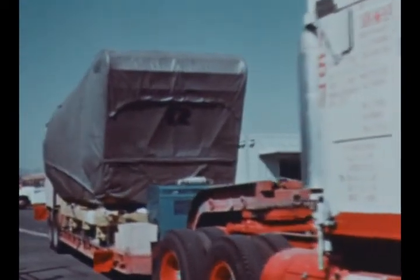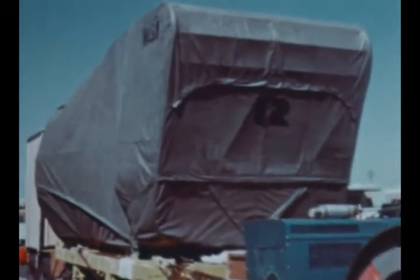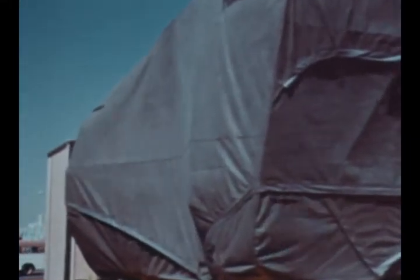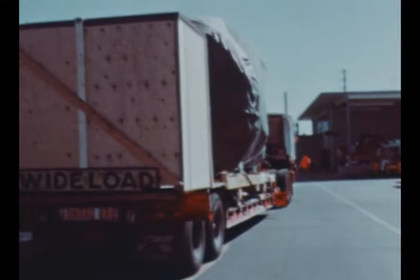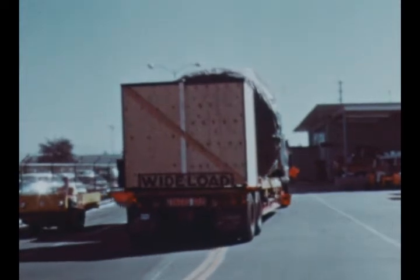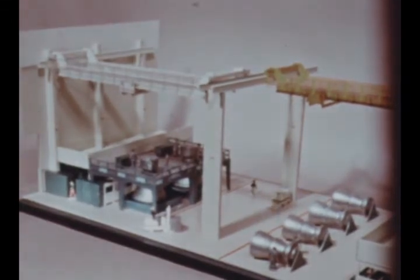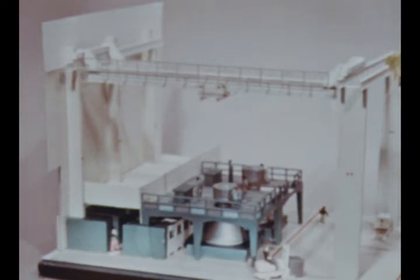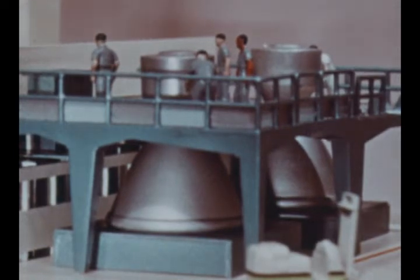The first transcontinental trip for an F-1 engine by truck transport was accomplished this quarter; previously all transport was by air. Engine F-2020 left Rocketdyne's Canoga Park, California plant on September 29th and arrived in good condition at the Marshall Center in Alabama on October 13th. The road transport feasibility study was initiated by MSFC because of the limited availability of aircraft capable of carrying the F-1. This scale model depicts two of the seven F-1 engine vertical assembly stations to be constructed at Canoga Park. Conversion from horizontal assembly to vertical is part of Rocketdyne's general program for improvement of production line techniques.